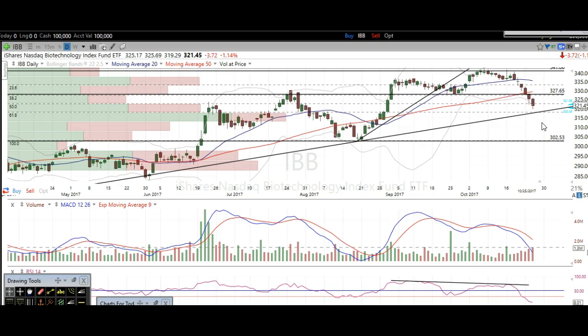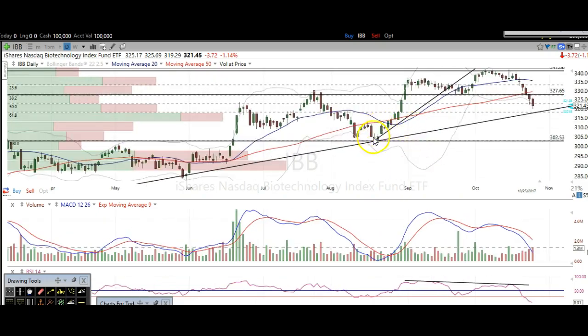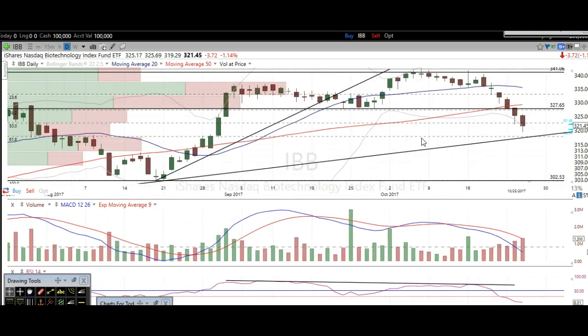So why do we like biotechs for a long here against this trend line? Because we've got this trend line — it's beautiful. It started back here last November, got a bounce right here off of it, and here's another bounce right off of that trend line. We also have a Fibonacci retracement level drawn from this major swing low to this major swing high — we've got the 61.8 Fibonacci retracement level matching up perfectly with this trend line.